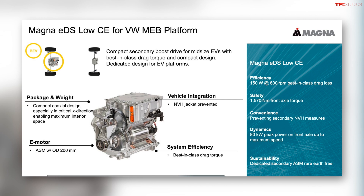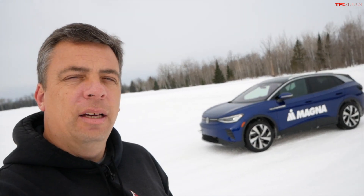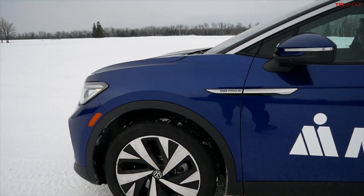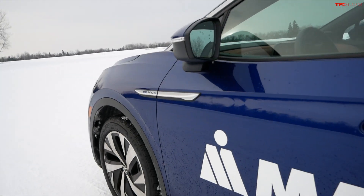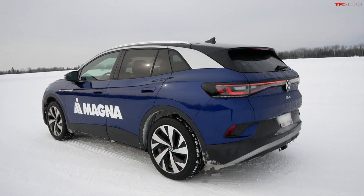I'm going to show you exactly how the all-wheel drive ID4 behaves in the snow, because they say it's quick to decouple or couple to give you all-wheel drive or more efficiency by decoupling, while also providing traction. Let's see how that works on a snowy field with a little bit of drifting and snow driving. As you can see, it's an AWD Pro S with a Magna sticker — this is a Magna demonstration at their facility.